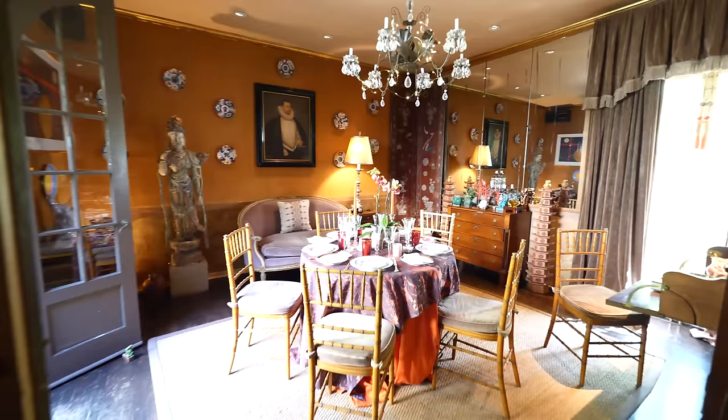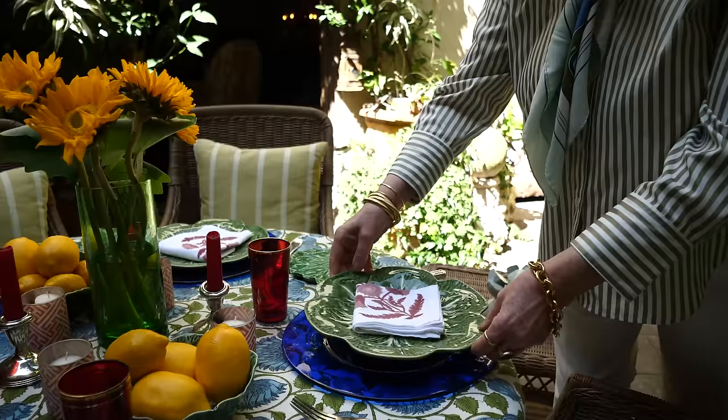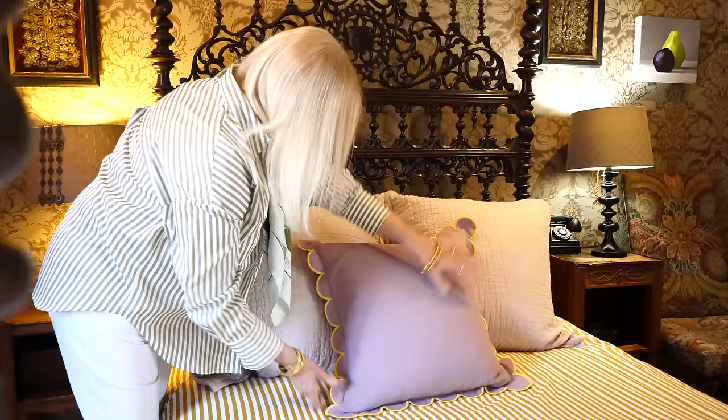We ended up here in this house because some friends owned it and they put it on the market. We lived nearby and came to the house a couple of times for parties and events, and eventually we found it was for sale and decided to buy it because it was such an unusual house. We actually didn't know much about the history of the house — that all evolved after we bought it.